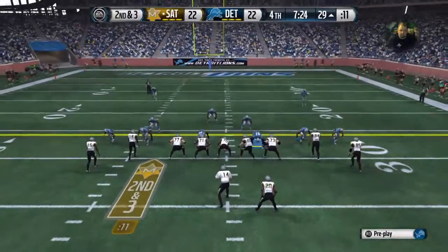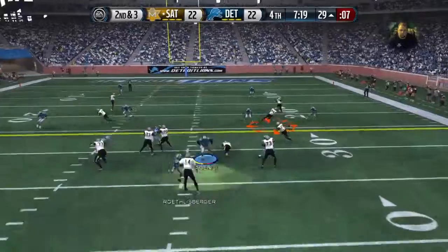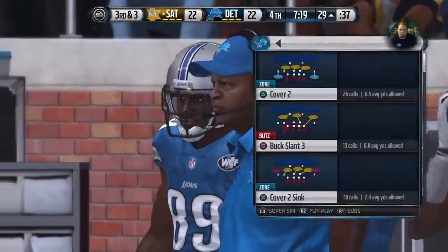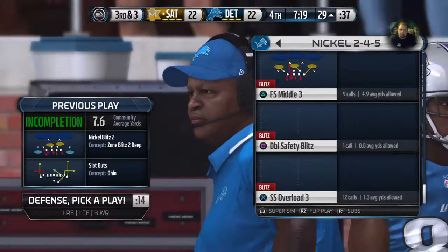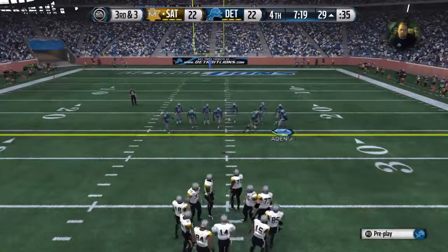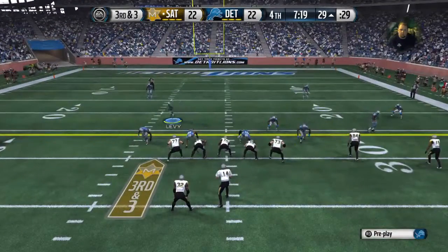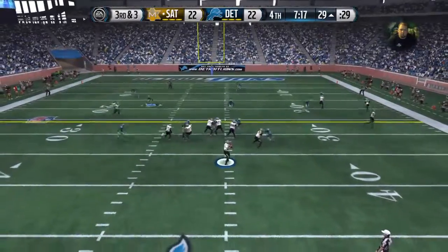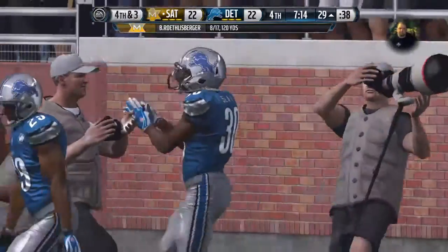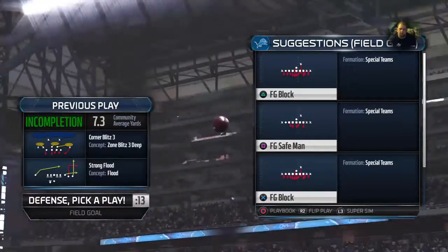The defense comes out of the nickel. The Marshalls have it at the 29 — here's a pass incomplete. After that incompletion it is third and three. On this passing down the defense comes out in the nickel — Roethlisberger from the gun, unable to bring it in. The defense was ready on third and short — they were expecting pass, that's what they got, and the pass is incomplete.